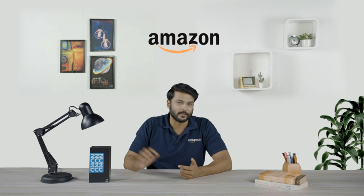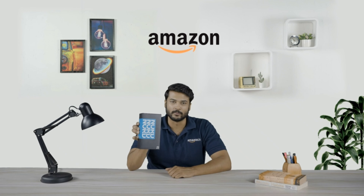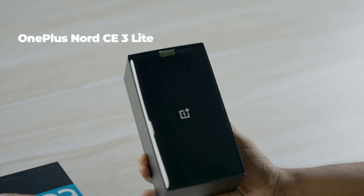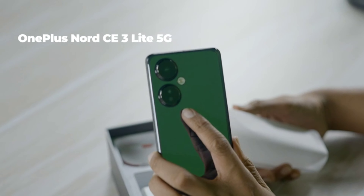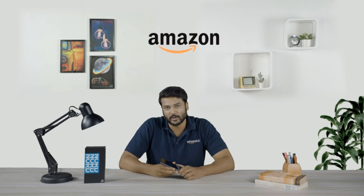Hello friends and welcome to Amazon. Today we are going to review this larger than life experience giving phone — the all new OnePlus Nord CE3 Lite 5G. This phone is your companion in every sense as it is never going to leave your side.